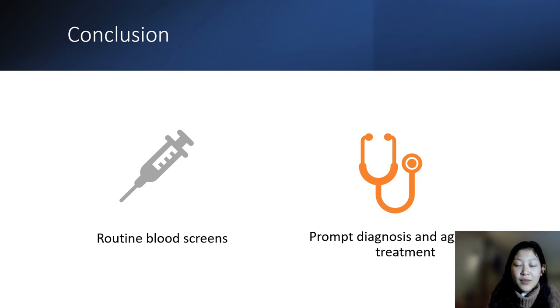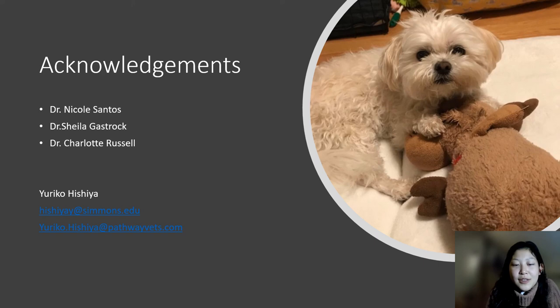I do think that preventative measures are very important — having routine blood screens can lead to prompt diagnosis and aggressive treatment. More research and documentation are necessary to allow for more definitive diagnosis and more options of care for owners, rather than relying on a single approach like biopsy. I would like to thank the doctors at Newton Animal Hospital and Dr. Russell from Simmons. Thank you so much for listening.